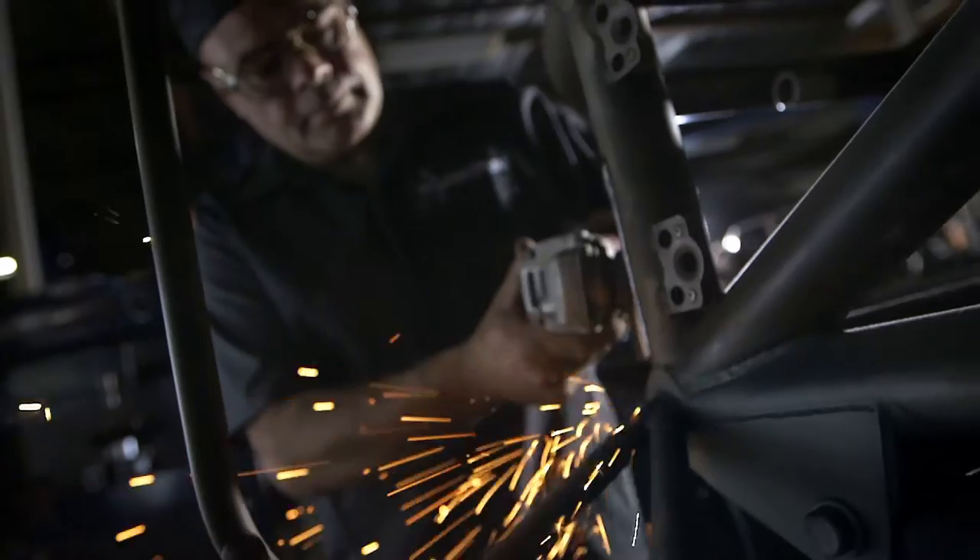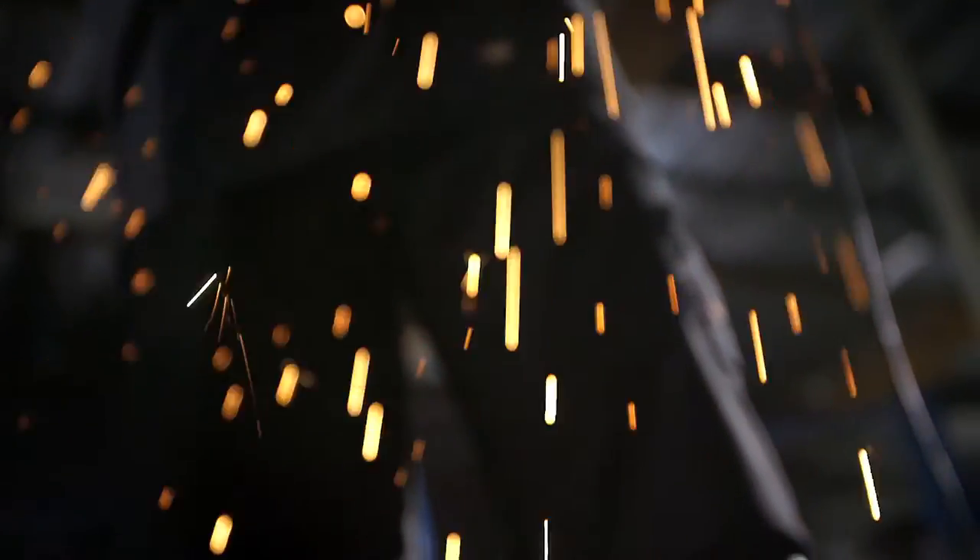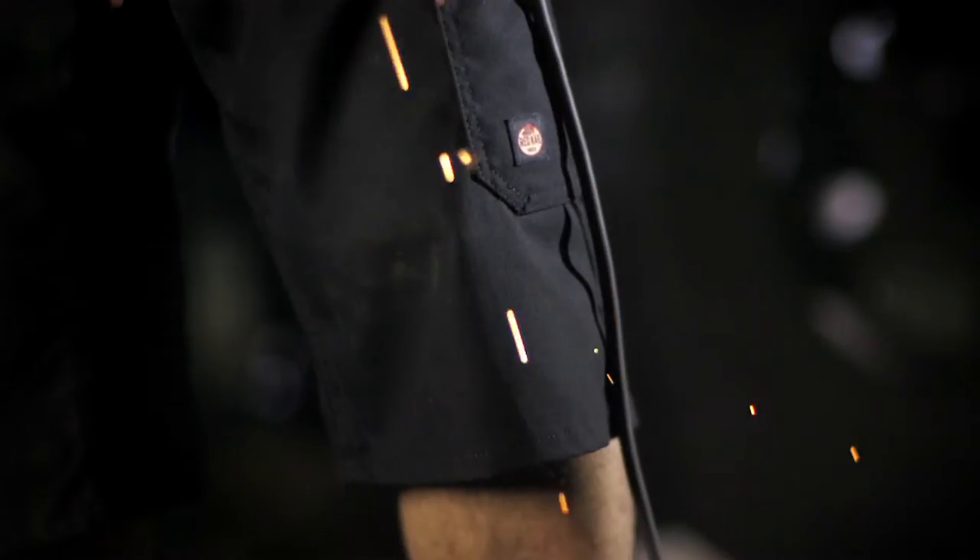These Red Cap shop shorts are awesome. They're really comfortable. They're a relaxed fit that I enjoy — not too long, not too short. It's a perfect fit. I think the benefit of these shorts is also the pockets and the way the tools fit inside your pockets.